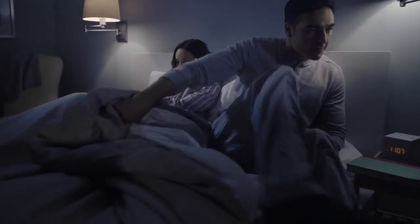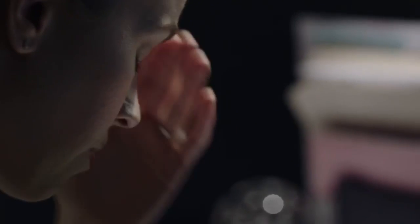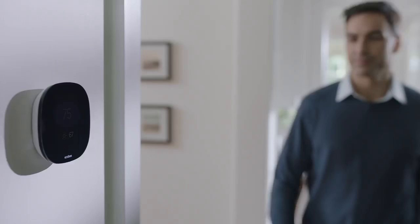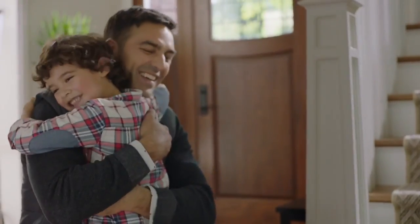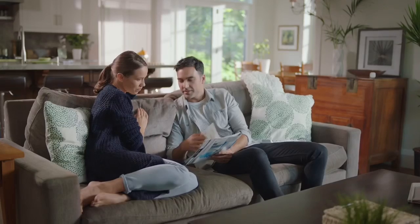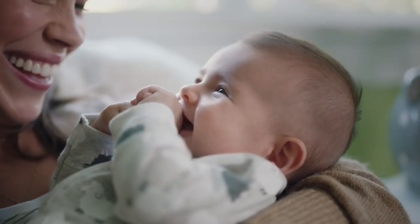You've lived with compromise for way too long — the lack of control, energy bills that keep rising. That's why you need to experience life with Ecobee3 Lite. It lights up as you approach and delivers comfort so you can just be. It supports room sensors that deliver the right temperature to the rooms that matter most.